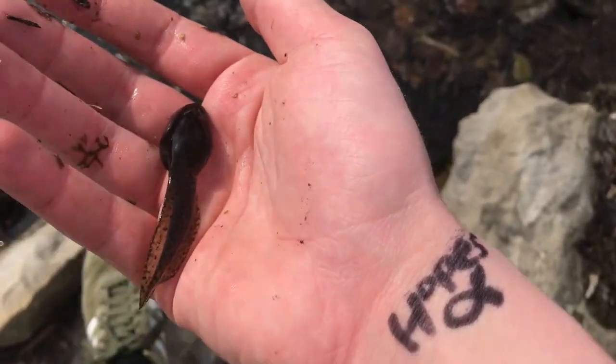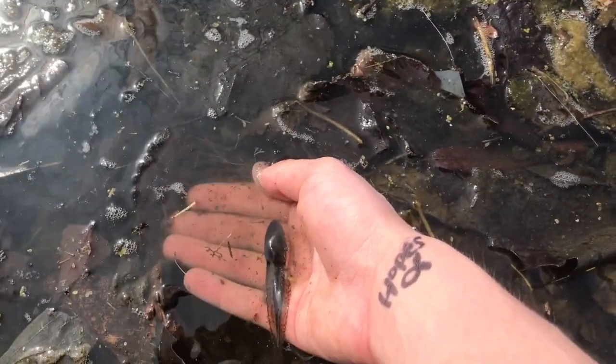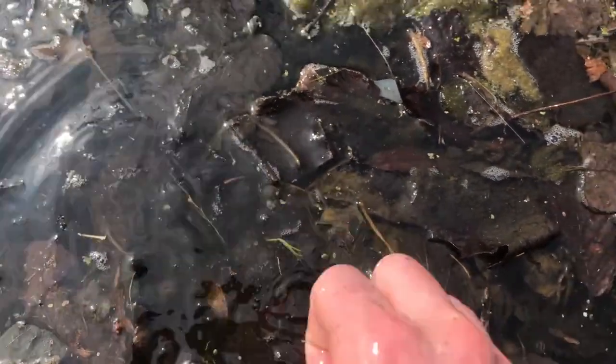Best thing to do when you're in nature and you find something — you just say bye-bye. I thought he was dead. Oh my gosh, I killed him. But then he moved and swam away. Yay! Be free!